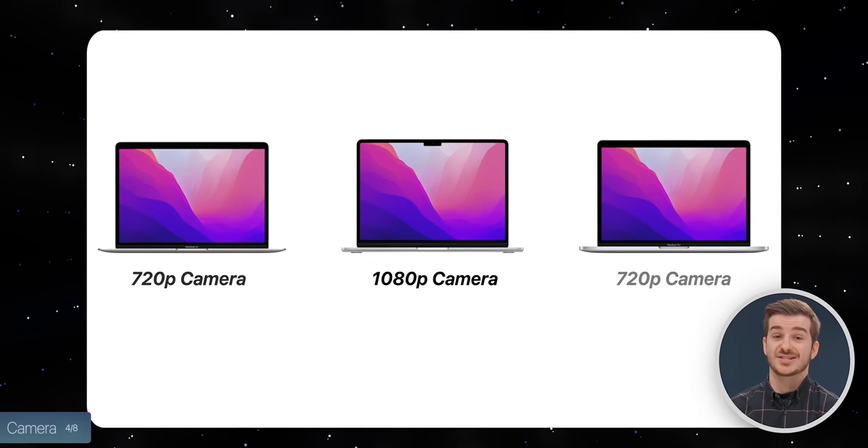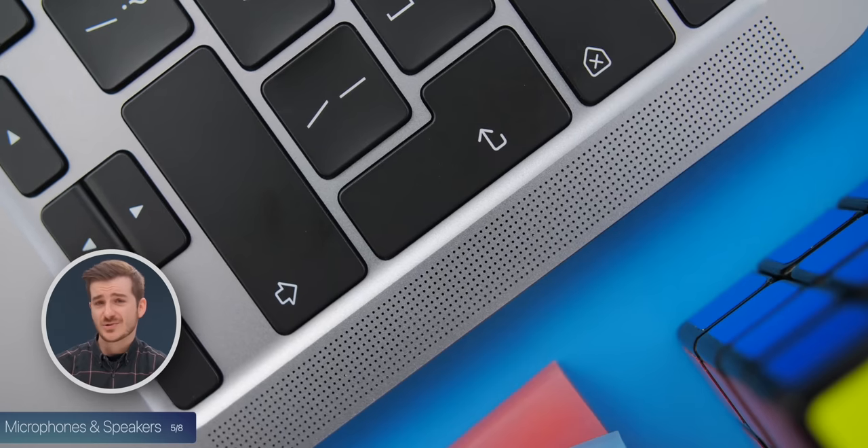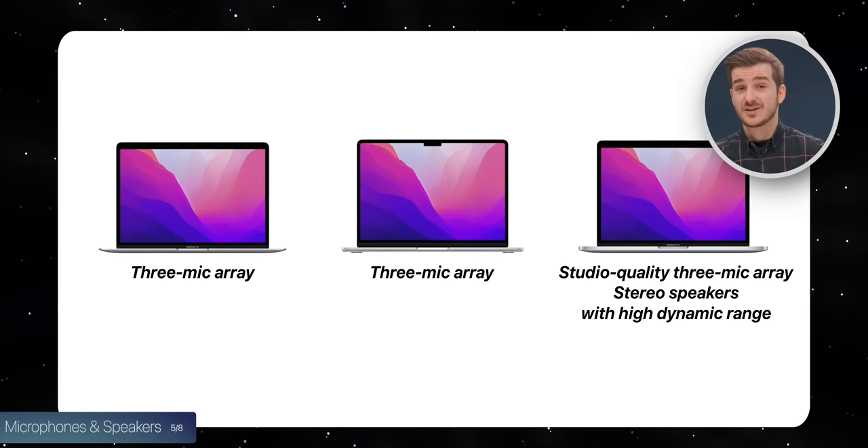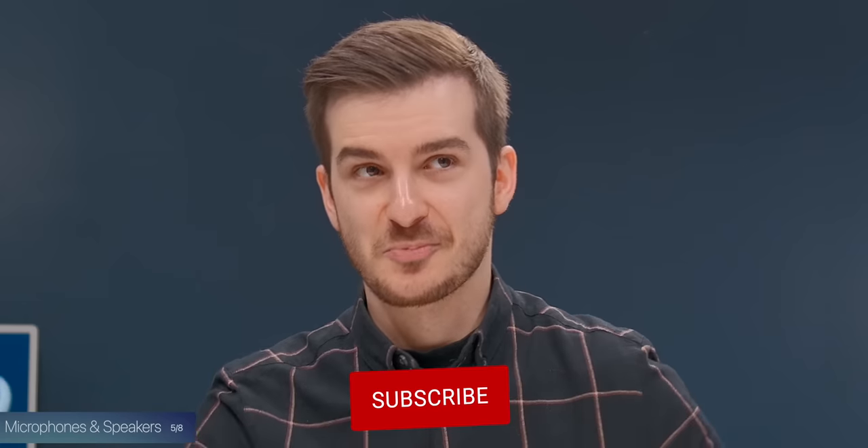If you do a lot of video calls, the M2 Air has a slightly better camera at 1080p versus 720p, although I do think that Apple is doing too much processing on these new 1080p sensors — they just don't look great. The microphones are actually more advanced on the M2 MacBook Pro, and same goes for the speakers, with the Pro featuring high dynamic range speakers compared to four regular speakers on the M2 Air and two regular speakers on the M1 Air. That said, Apple has the best laptop speakers and the best mics in the industry, so I wouldn't be worried about the quality on any of them.